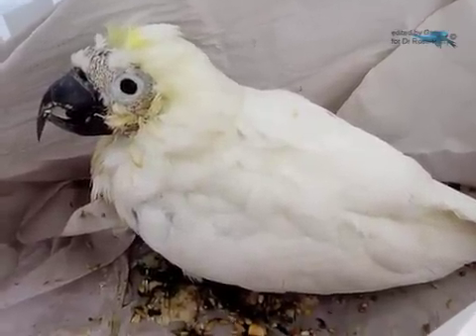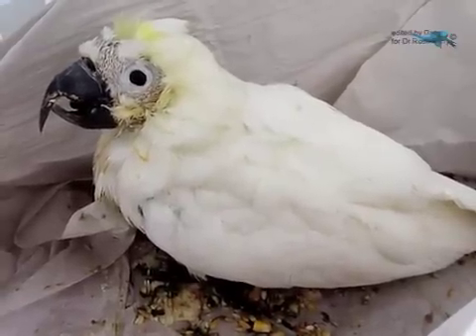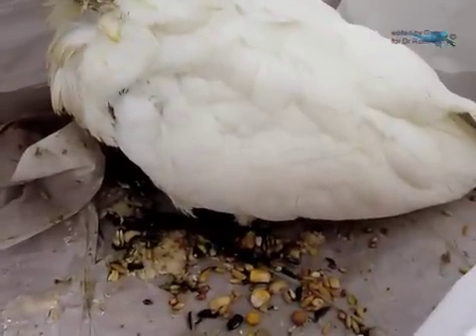The birdie has a lot of lice, it has a lack of powder, and therefore its beak is very dark black and its feet are very dark black compared to normal.